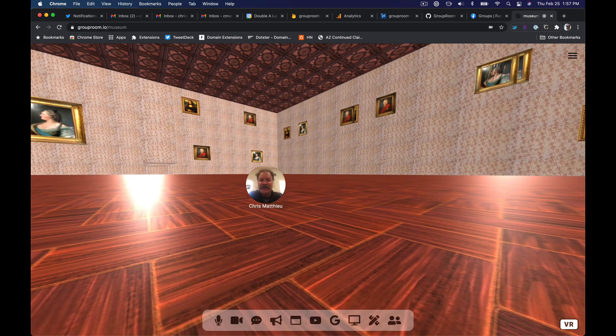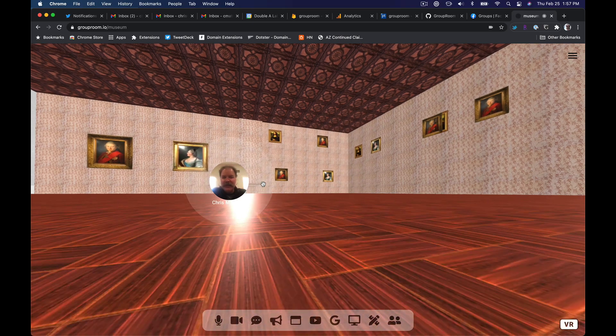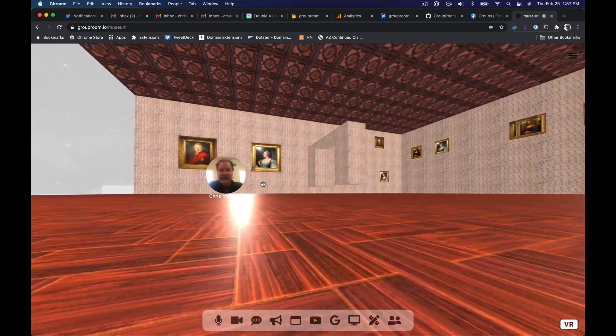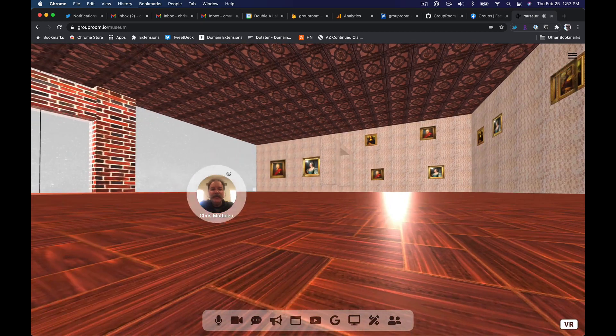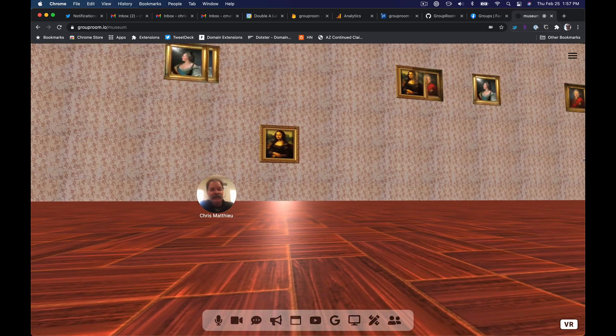There's cool lighting in it, and you can explore and look at the paintings on the walls. Cool doorway there — look at the ceiling and the floor. Very cool.